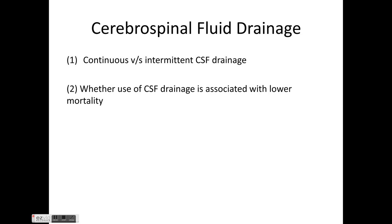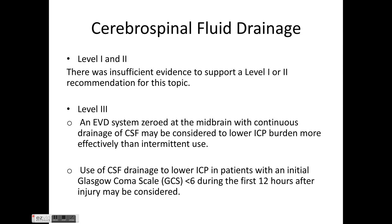For CSF drainage, whether continuous or intermittent, there is no Level 1 or Level 2 evidence. Level 3 evidence suggests an EVD system zeroed at the midbrain with continuous CSF drainage may be considered to lower ICP burden more effectively than intermittent EVD use. Use of CSF drainage to lower ICP in patients with GCS less than 6 during the first 12 hours after injury is also recommended.